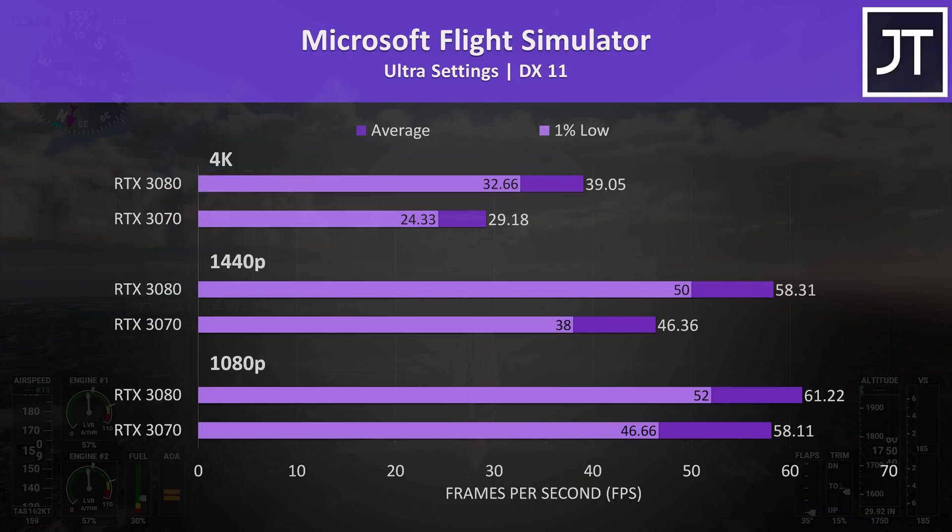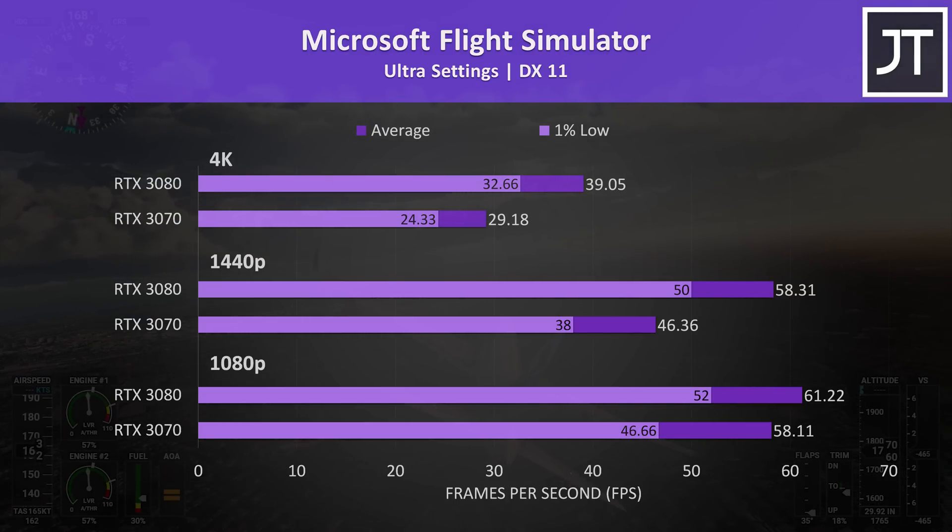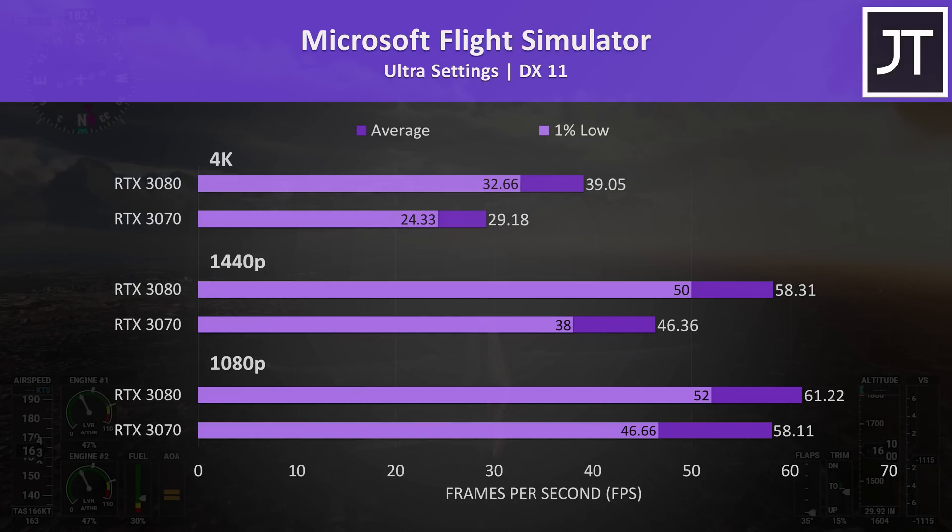Microsoft Flight Simulator was tested in the Sydney landing challenge. The difference at 1080p was the smallest out of all 11 titles tested, with the 3080 just 5% ahead of the 3070, but at 1440p the 3080 was 26% faster in average frame rate, then 34% faster at 4K, so the difference expands as we increase the resolution and become more GPU bound.